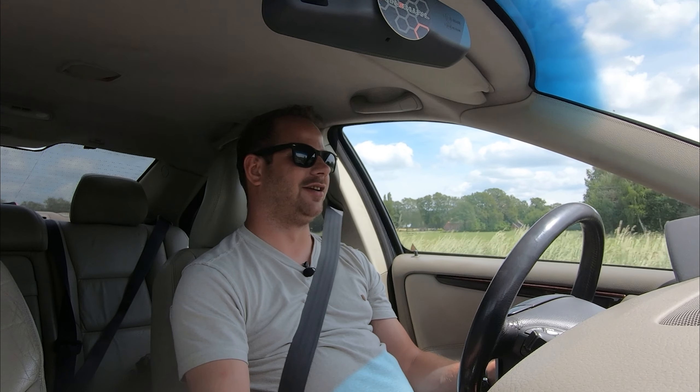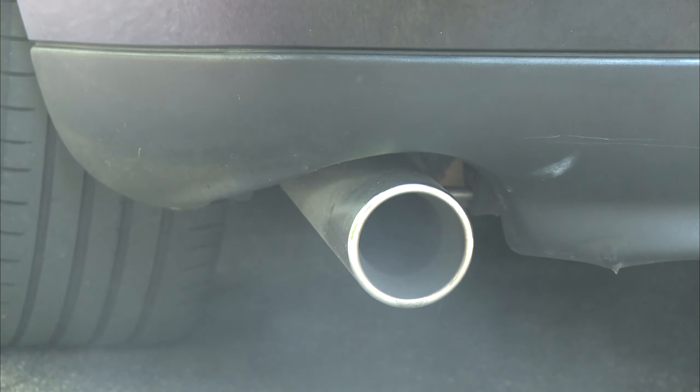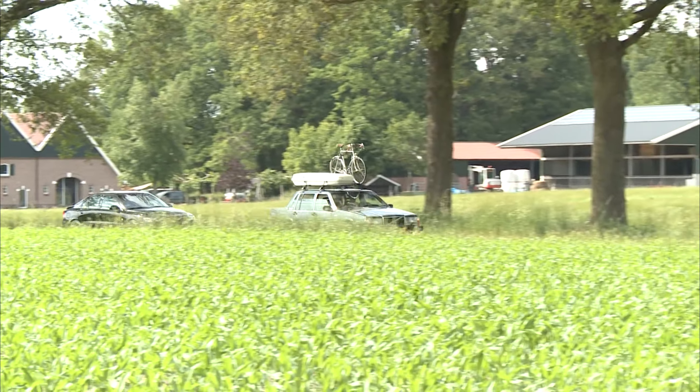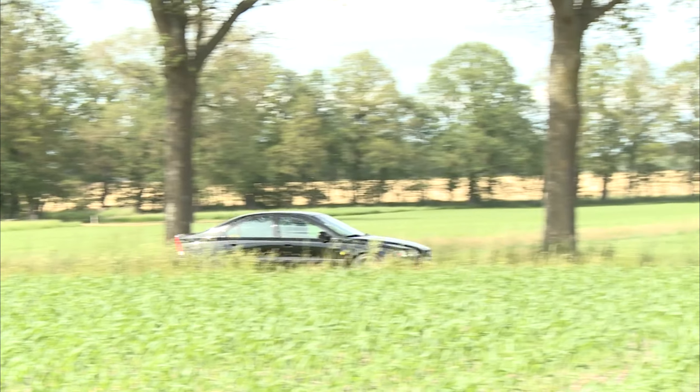Put in a couple of clips of this five-cylinder noise. It's way more comfortable than the 740 and more luxurious. It's funny to see where Volvo came from and where they are now.